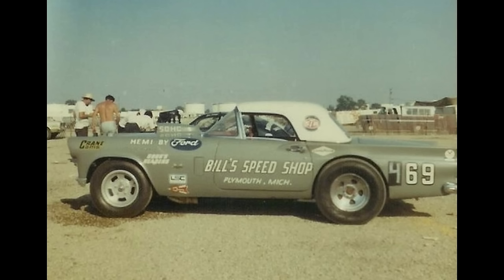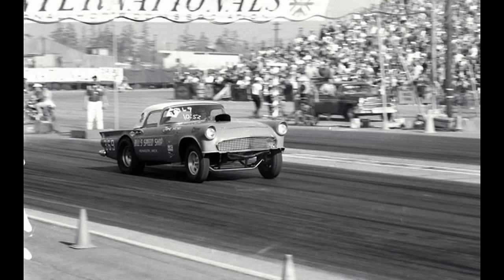Here is the Bill's Speed Shop 1957 Thunderbird, owned by Bill Kuhn from Plymouth, Michigan. It was powered by an injected 427 SOHC Ford engine.